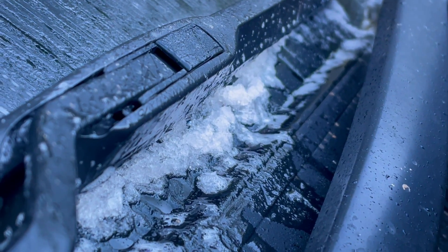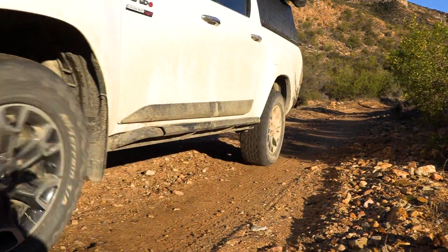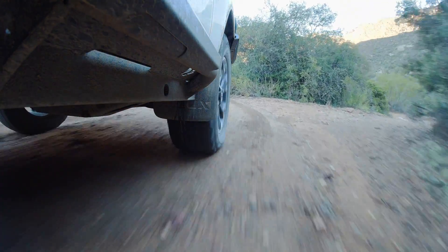After scraping the ice off the windscreen, it was time to hit the road. With clear blue skies, it was only a matter of time until it began to heat up nicely, but of course being in the valley, we'd have to be content with the shade for the next few hours.